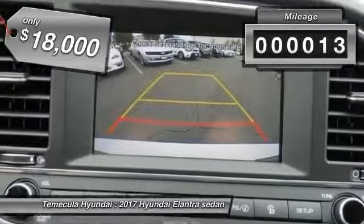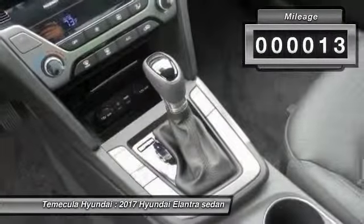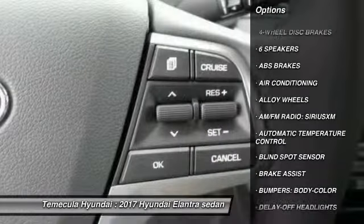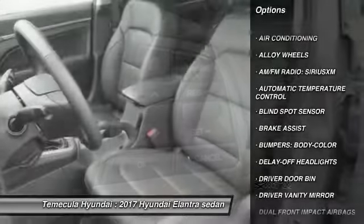This vehicle has less than 100 miles. Here are some of this vehicle's great options: traction control, air conditioning, dual airbags, power steering, alloy wheels.